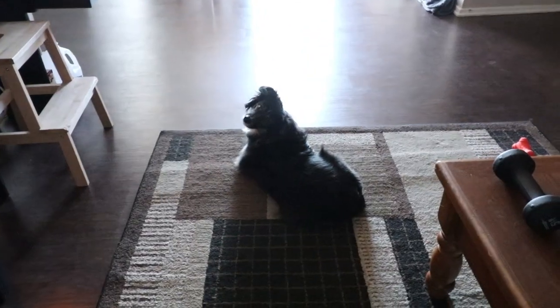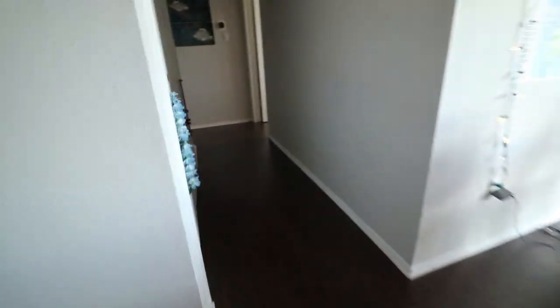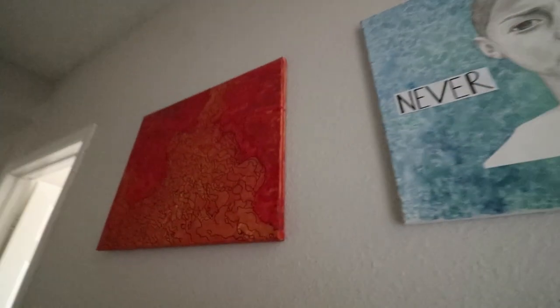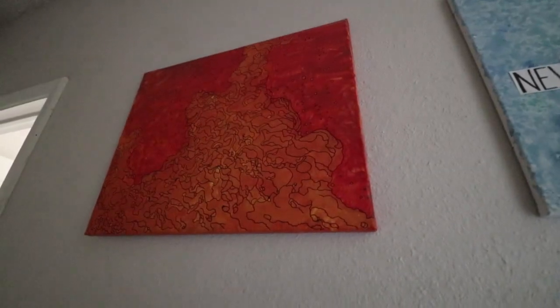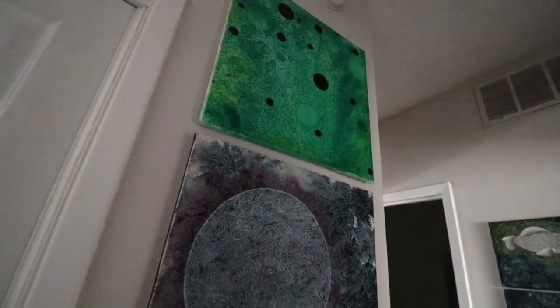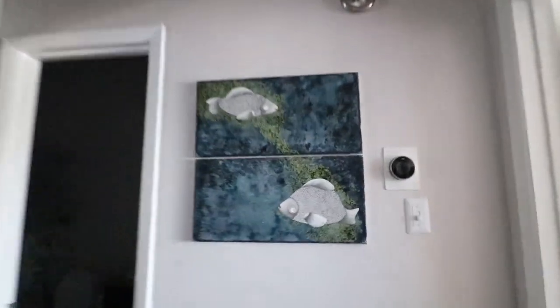Okay, so this is the hallway that takes us to the office. I have a few of my drawings up here — or paintings. I guess that's a drawing, that's a painting and a drawing. Got a couple of these guys and my favorite fishies.